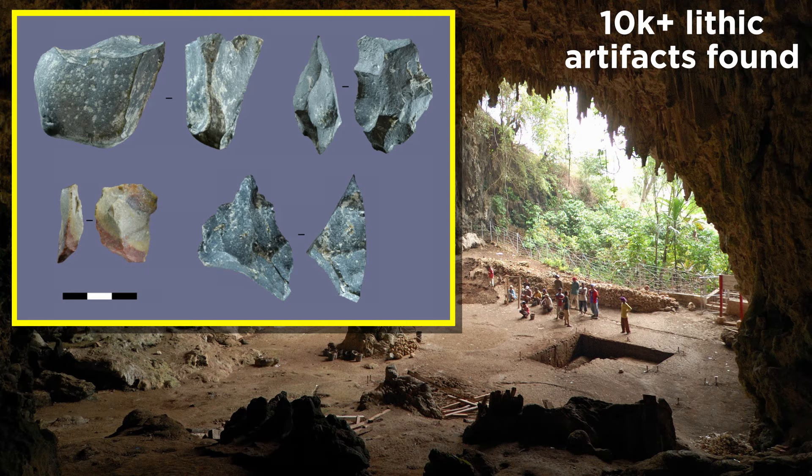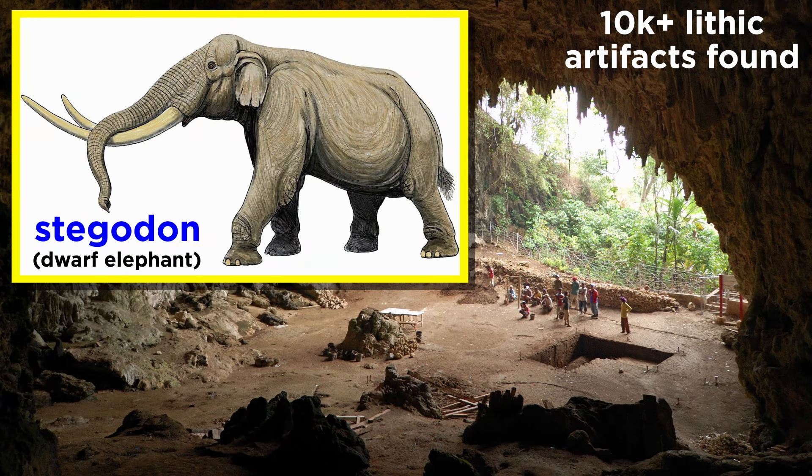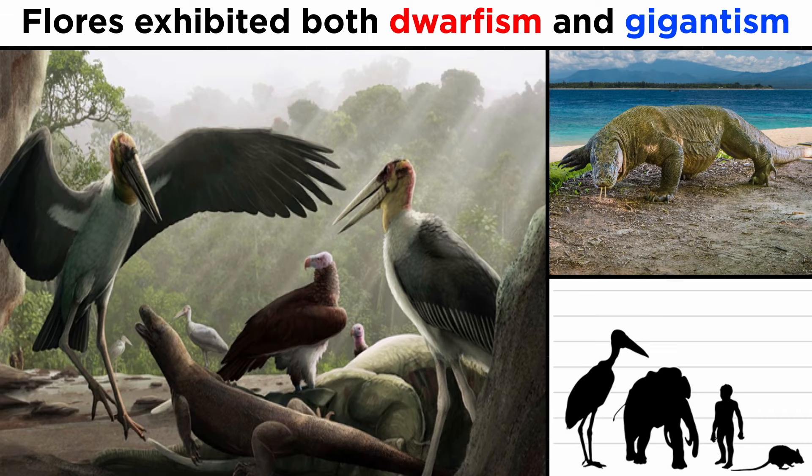Homo floresiensis used a variety of stone tools, with over 10,000 lithic artifacts found in Liang Bua Cave. These tools are associated with the remains of dwarf elephants called Stegadon, which Homo floresiensis evidently hunted. While hominins and proboscideans were dwarfed on the island of Flores, some animals experienced island gigantism. Enormous storks, rats, and komodo dragons would have competed with and even hunted the hobbits as they eked out a living on the island.